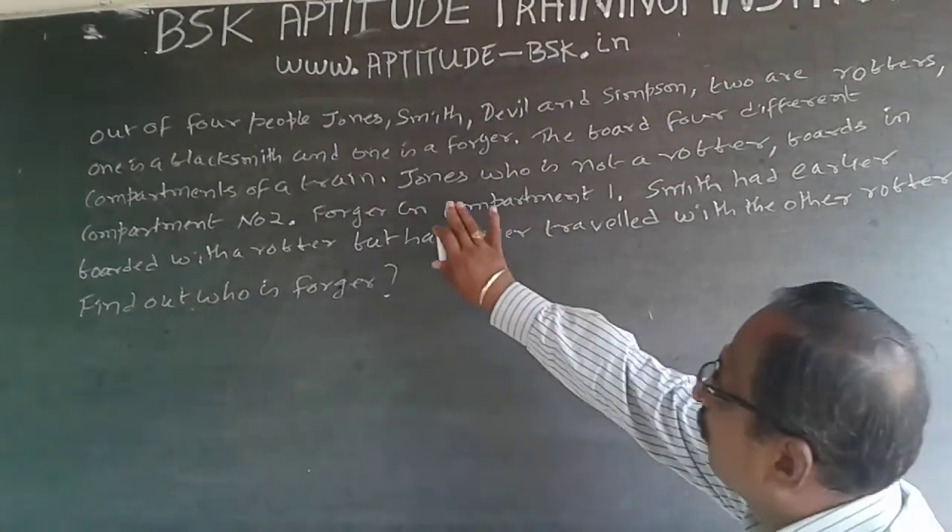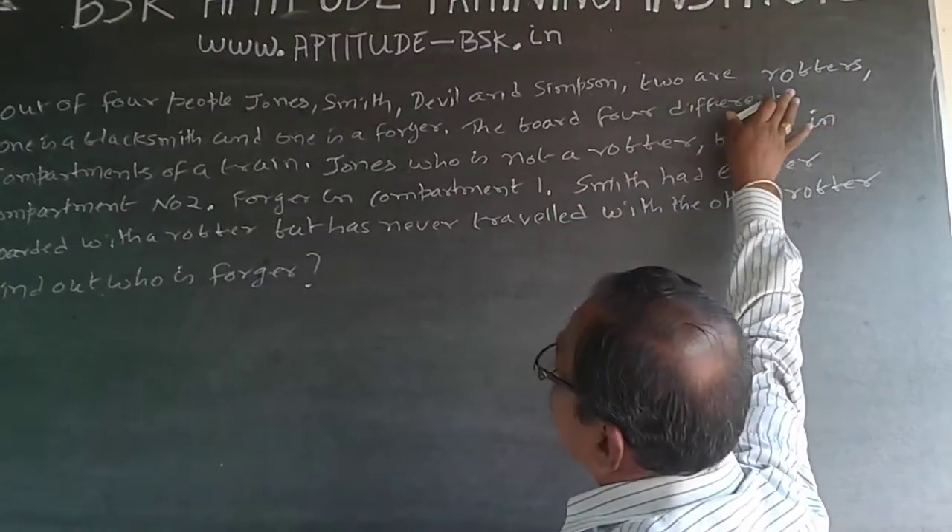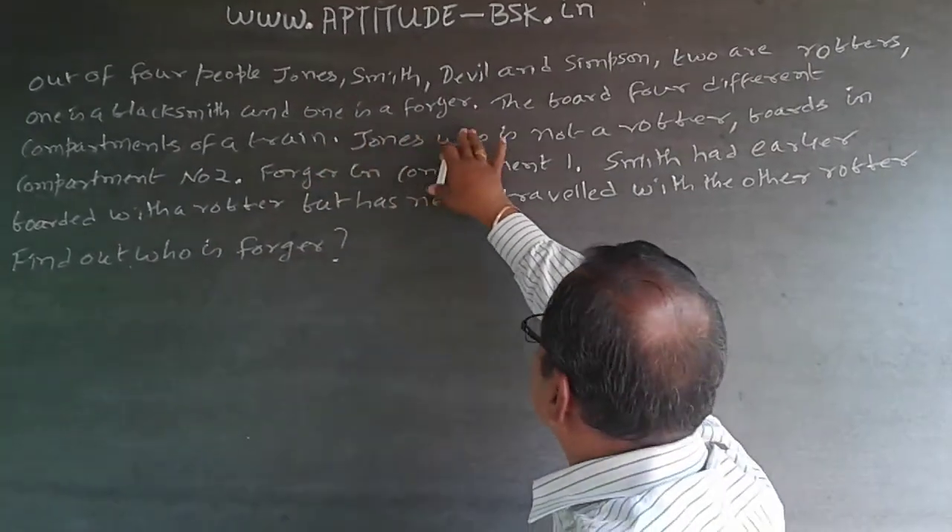The question is: out of four people — Jones, Smith, Deville, and Simpson — two are robbers, one is a blacksmith, and one is a forger.